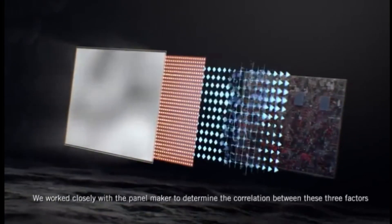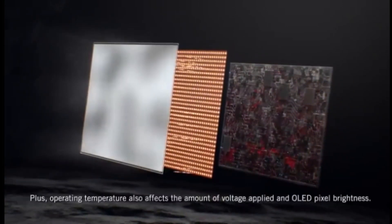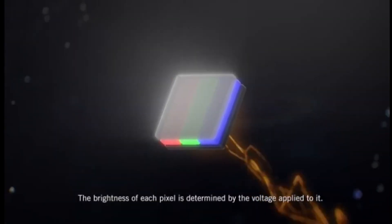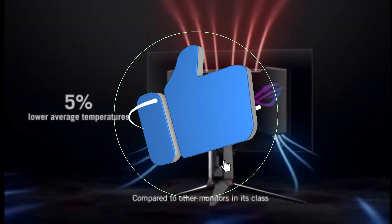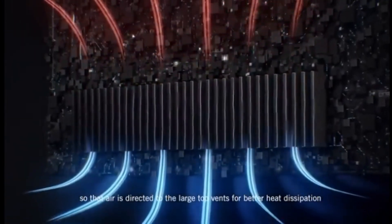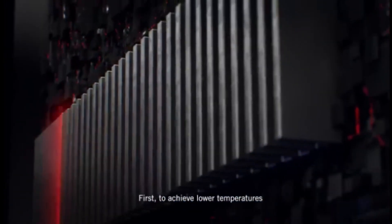The ASUS ROG Swift OLED PG-27AQDM is also a gaming enthusiast's dream. Thanks to its FreeSync variable refresh rate, VRR technology, and G-Sync compatibility, it delivers a smooth and responsive gaming experience with a blazing 240Hz refresh rate, free of screen tearing. The near-instantaneous response time keeps fast-paced gaming crisp and clear. Note that a firmware upgrade is required to reduce input lag and provide the best HDR performance, but it works flawlessly after updating.